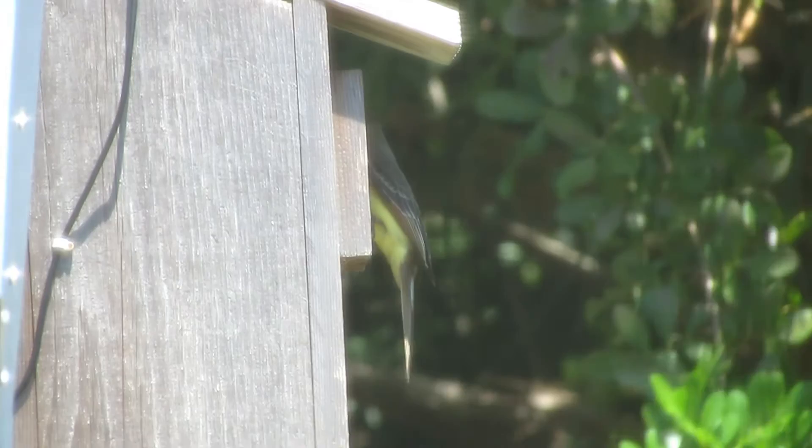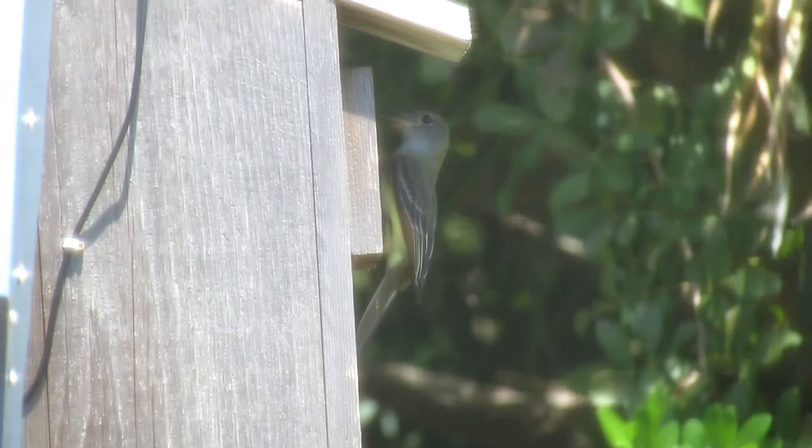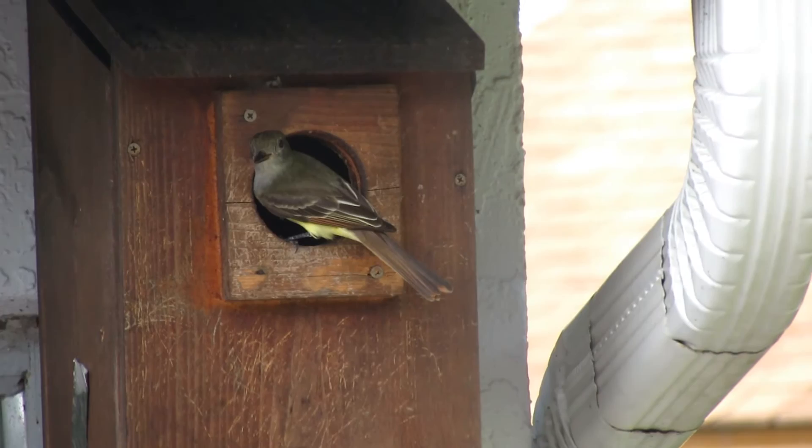Here the female is taking a look inside the screech owl box and she gives it a quick look, and as a bonus catches a wasp on the way out.